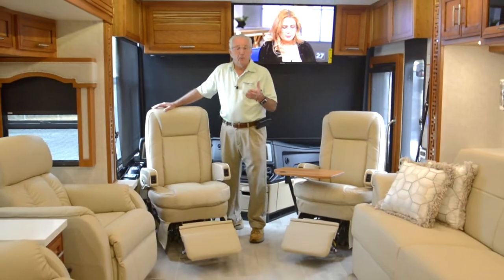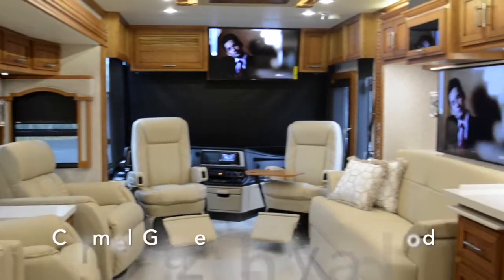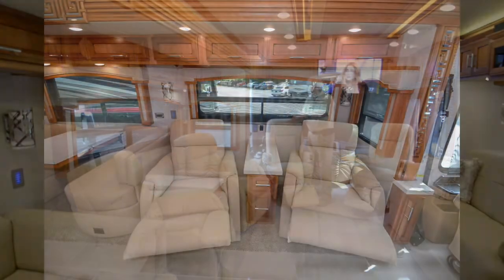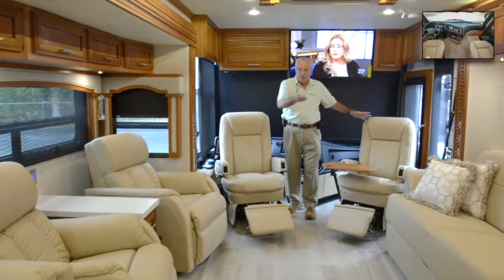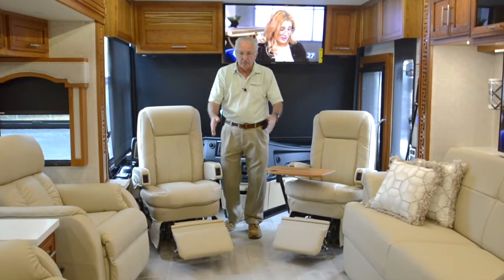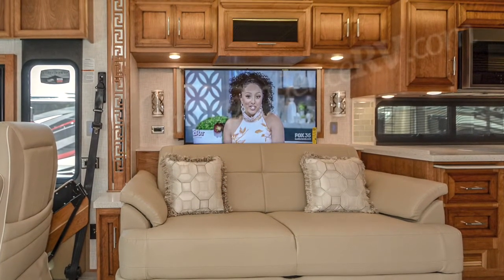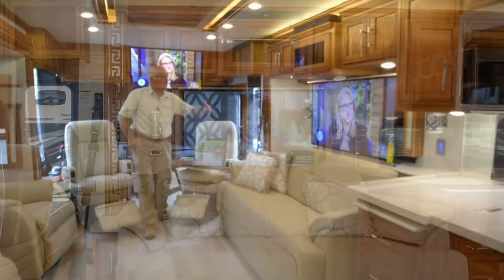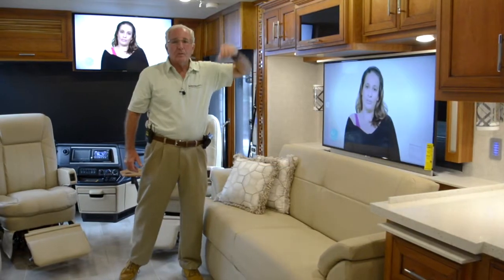The living room on this bath and a half 4369 Ventana features the Chateau Decor, complemented by caramel glazed cherry hardwood cabinetry. On the driver's side you've got a pair of swivel recliners separated by a lamp stand. Notice we've got seating for six in this ensemble, as the driver and passenger seats swivel back into the living room area and offer footrests. The flooring is a tile floor with carpet accents. On the passenger side you've got a sofa fold and tumble bed with an air mattress. Behind it a large LED flat screen color television, above you've got a Sony DVD disc player, and all the audio comes from the Bose sound bar.